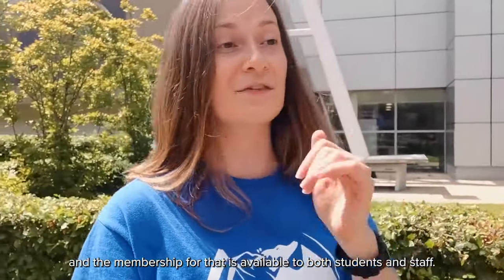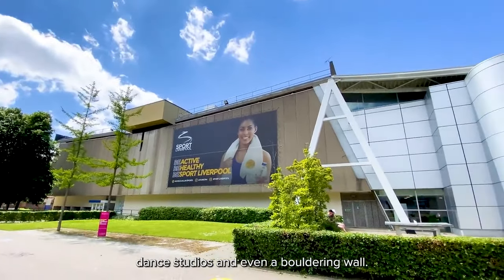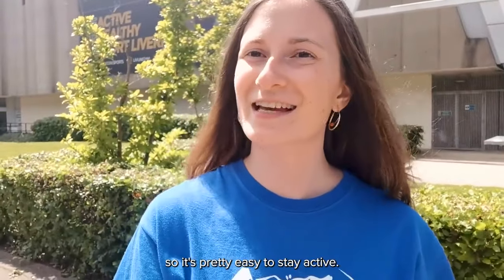This is the Fitness and Sports Centre, and membership is available to both students and staff. They've got a gym, a couple of sports halls, a swimming pool, dance studios, and even a bouldering wall. In fact, you can take part in more than 50 different sports clubs, so it's pretty easy to stay active.